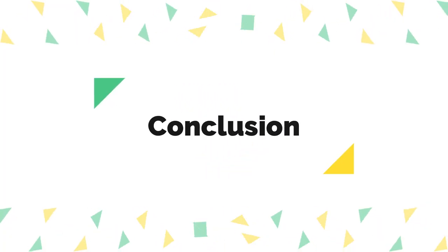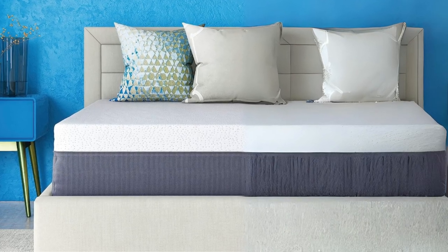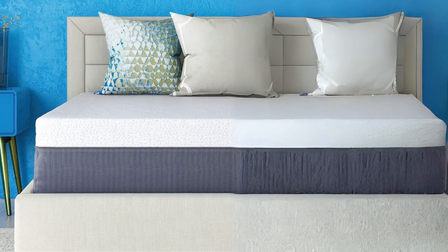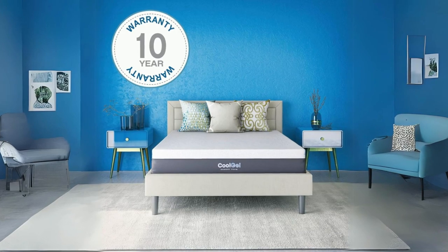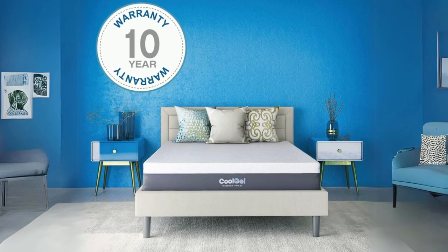Conclusion: The Classic Brands Cool Gel Ventilated Memory Foam Mattress is a top-notch choice for those seeking a comfortable and supportive sleep surface. Its medium plush feel, coupled with the cooling gel technology, offers a luxurious sleep experience.